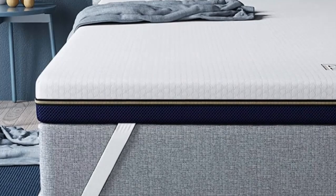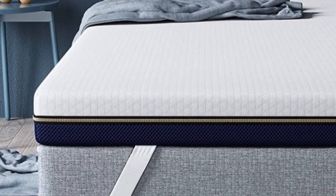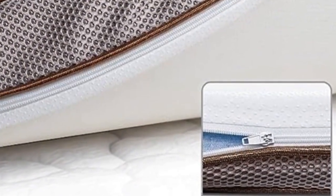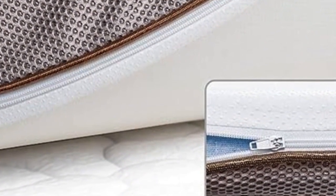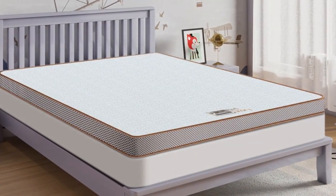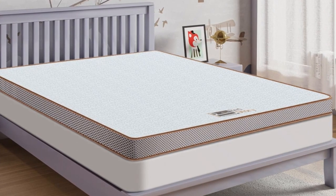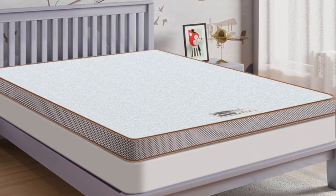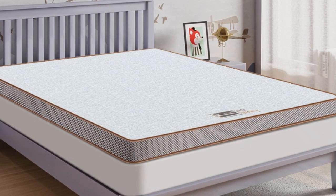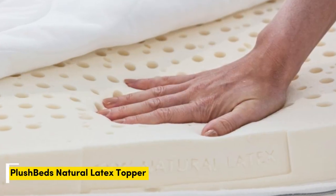It's perfect for your sofa bed, tatami, guest rooms, dorm rooms, camping, RV, trucks, and more. Additionally, it comes with a removable, soft cover for protection and easy care — thanks to the zipper at the bottom, the cover can be removed for easy cleaning. Pros: thick and luxurious for maximum comfort, comes in different sizes, infused with cooling gel, and includes a 10-year warranty. Cons: may be too narrow for some beds.